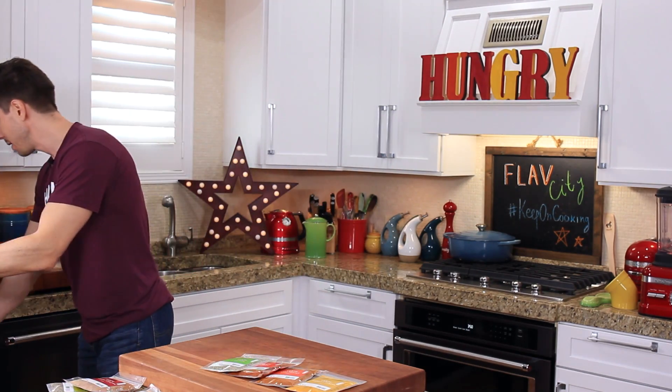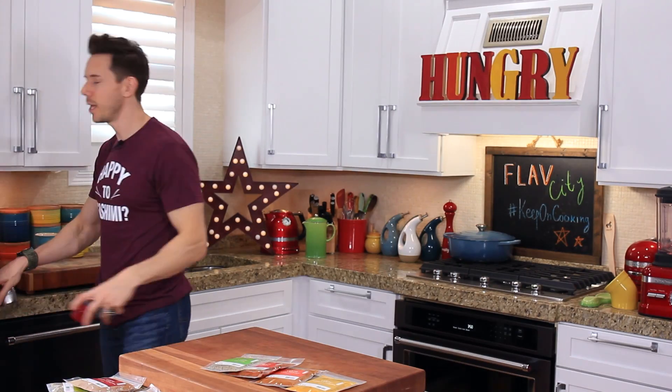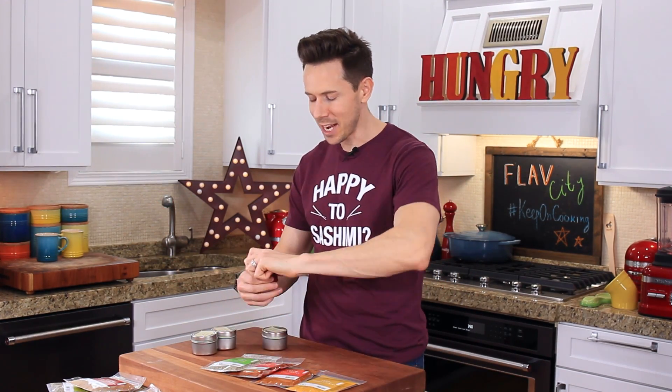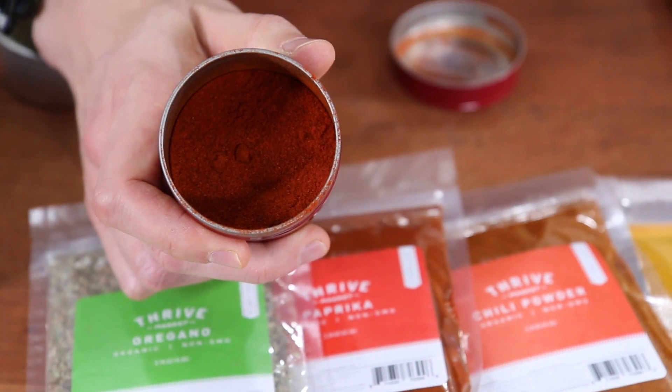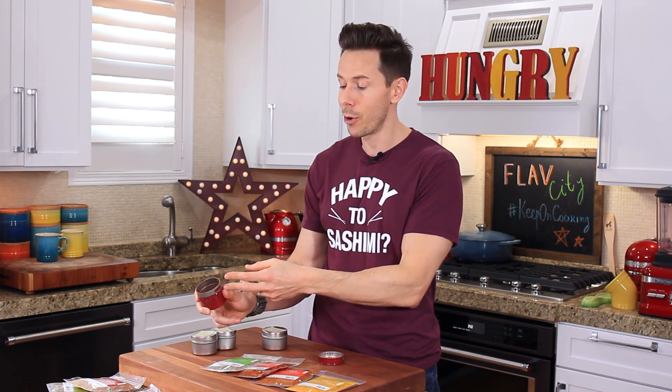Let's start with the 10 essential spices I think you all should have in the pantry. Number one — if you're a Flav City fan, you pretty much know — smoked paprika. I wish we had smell-o-vision because the smell coming out of this spice jar right now is amazing. It's the same as sweet paprika except the bell peppers are smoked, dried, and then pulverized into this powder. The depth of flavor it adds to dishes is unbelievable.